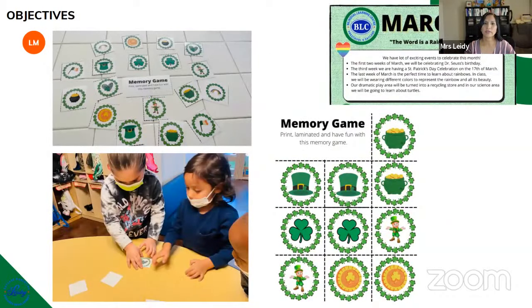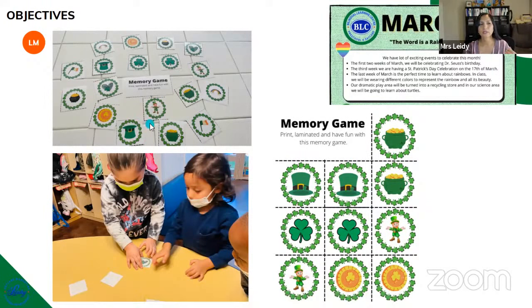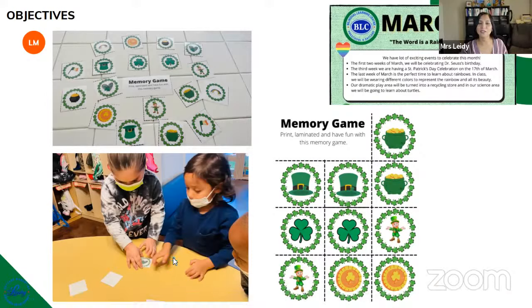We also have a memory game in this package, and it comes in two pages. I laminate them and cut them out so the kids are able to play. It was a little bit challenging, but then the kids were saying 'I want to play more' — they really liked it. They wanted the challenge, and it was fun to see them ready to play this game.